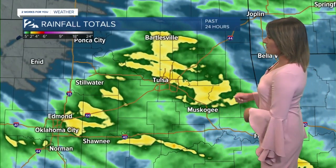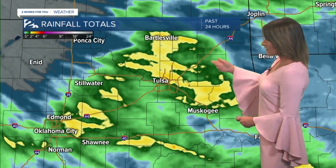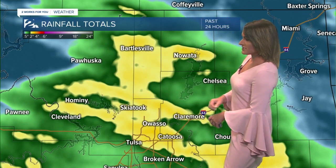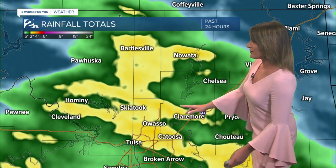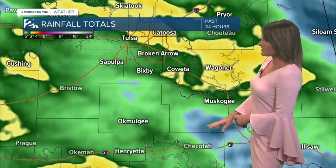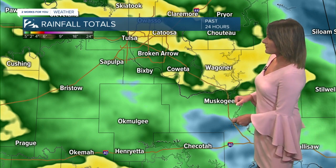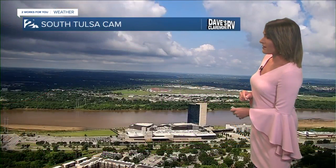We've seen some very impressive rainfall totals in just 24 hours. That yellow shading indicates around two inches, with some isolated higher amounts potentially right around two and a half inches. Anything in green is indicating around an inch, and the darker shading indicates about an inch and a half. Further south, some areas only got about half an inch of total precipitation.